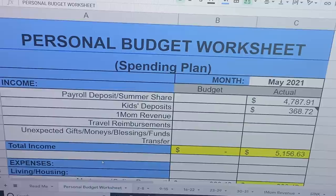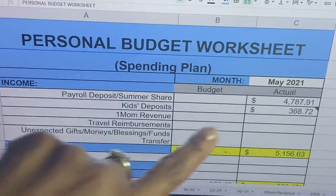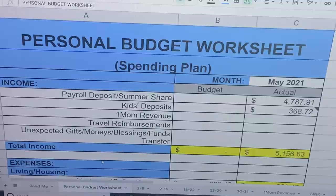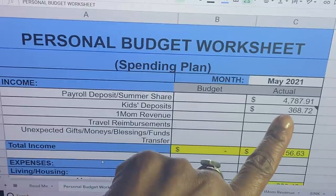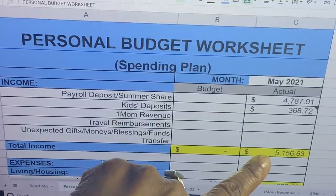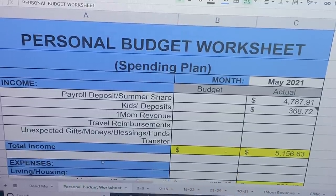Here is the budget sheet at a glance. My actual payroll deposit is $4,787.91 — that includes my supplement, which was $2,600 and ended up being about $1,800 after taxes. The kids' deposit — the first deposit — was $368.72. So far that is all that has come in, giving us a total income of $5,156.63.